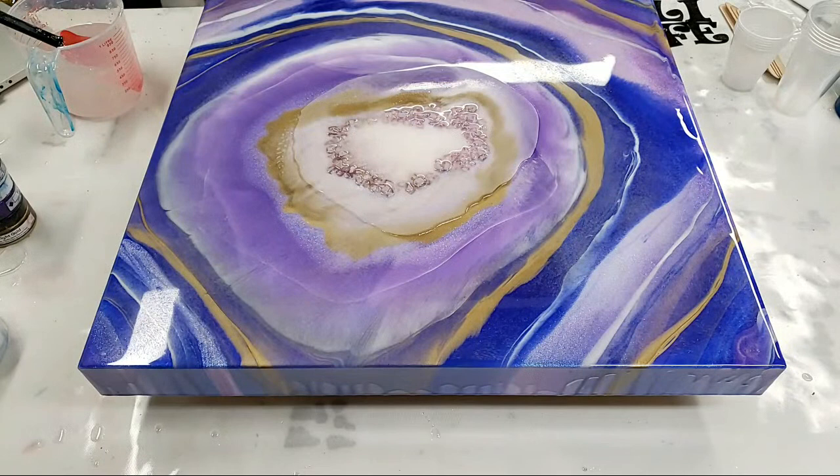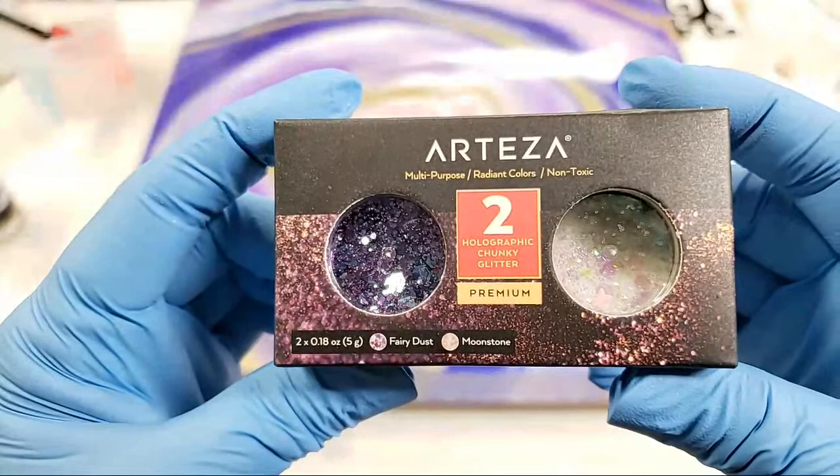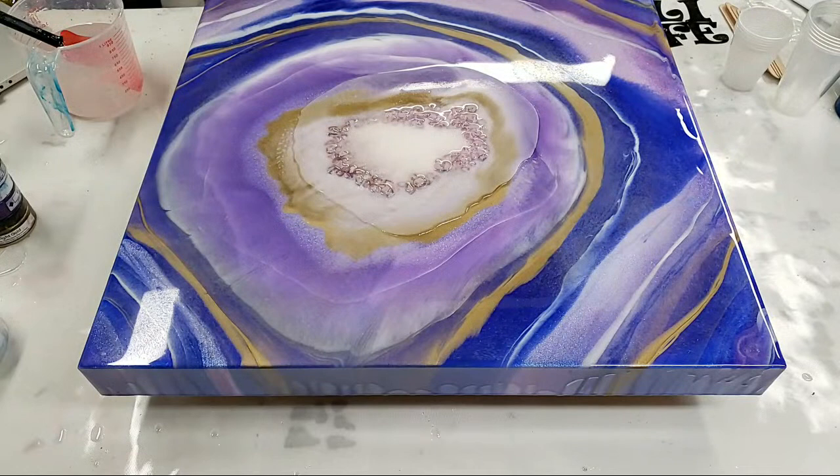Let's see if I can show you guys these glitters because I am so excited. First of all, the pack is holographic glitter. On one side is 'Fairy Dust' and on one side is 'Moonstone' — can you guys see that? The Moonstone has like stars and all kinds of stuff in it. They're both awesome, so I was thinking about using some of this on this painting. It seems to fit for me.